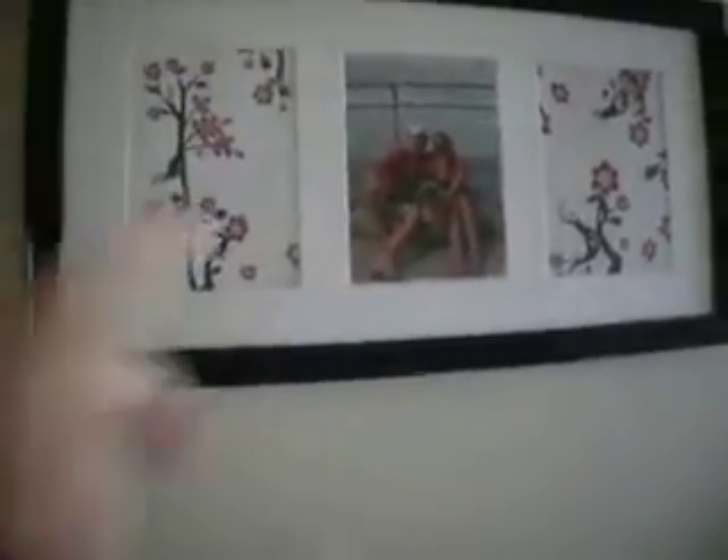I've got the heater on because it's cold. This is the hallway, and this is the picture frame Timmy got me for our one-year wedding anniversary — and that's us.